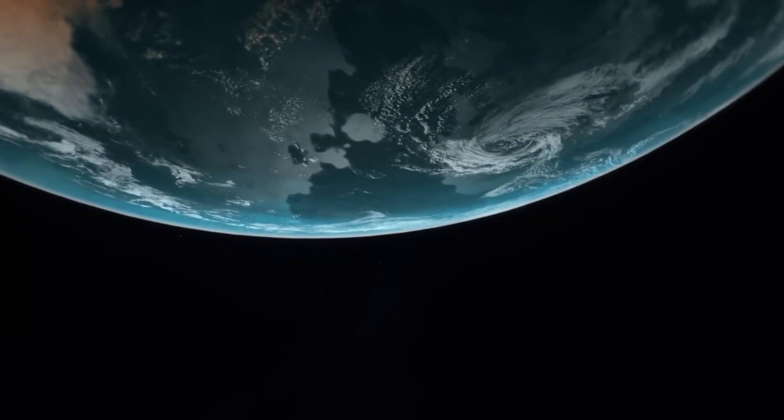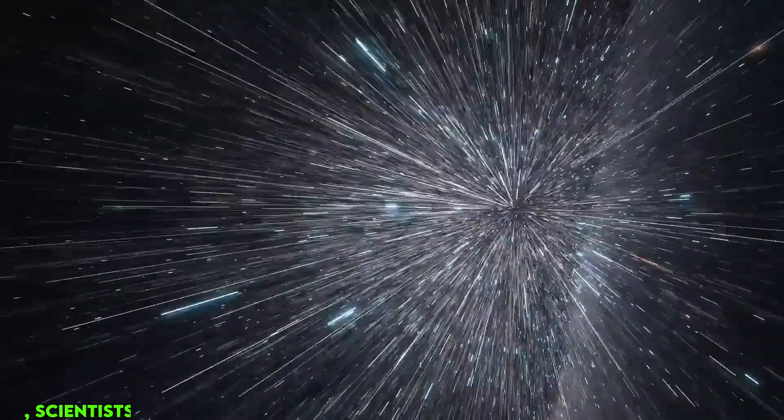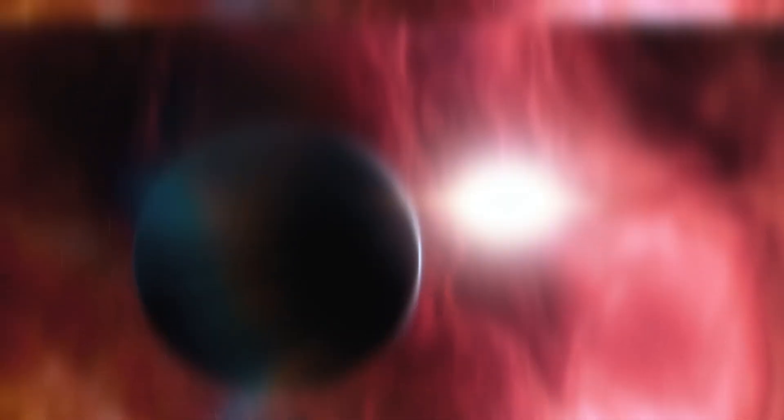Scientists are expected to spend a decade or more in search of new discoveries in the treasure trove of data Kepler provided. Before retiring the spacecraft on October 30, 2018, scientists pushed Kepler to its full potential, successfully completing multiple observation campaigns and downloading valuable science data even after initial warnings of low fuel.